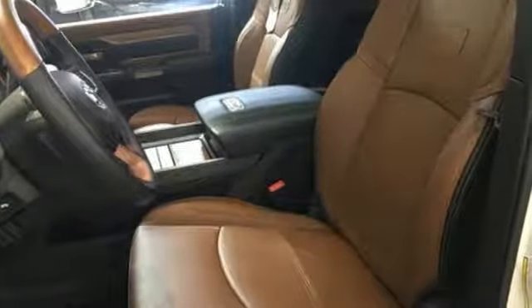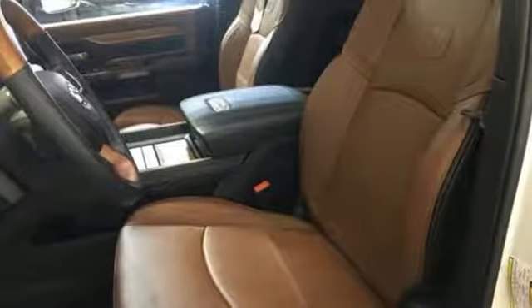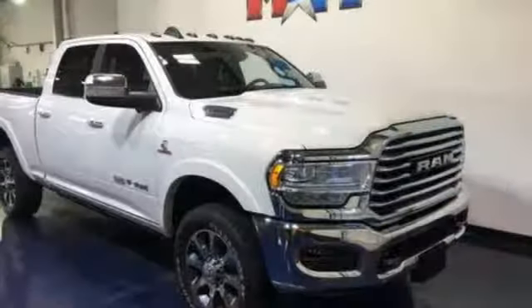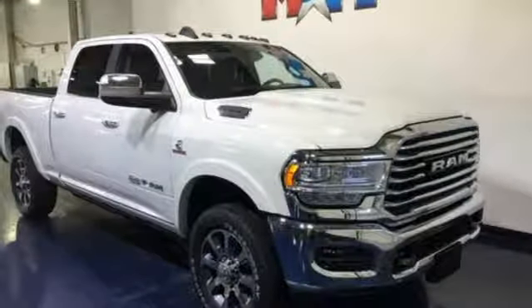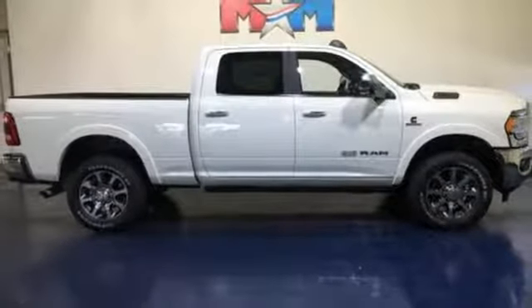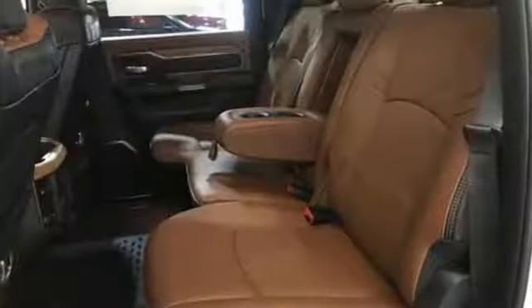Trailer brake controller, integrated navigation system with voice activation, power heated mirrors, heated and ventilated leather bucket seats, mirror-mounted spotlights, heavy-duty shocks, auto-dimming rear-view mirror, and intercooled turbo i6 engine.